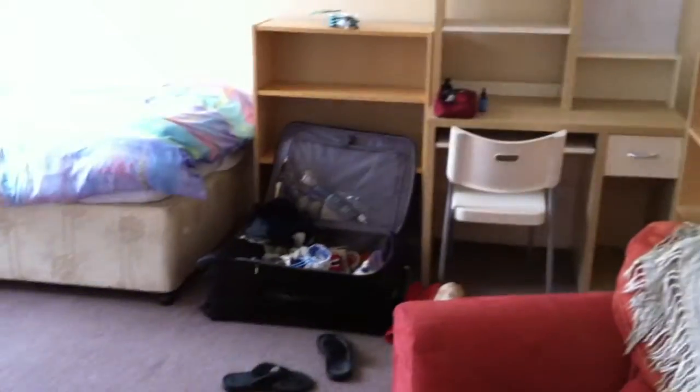This is Kyle trying to take a little nap — he can't stay awake. But this is our room. That's my stuff in the corner. It's a nice big room for two people.